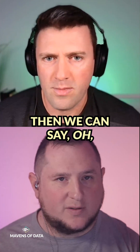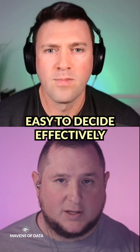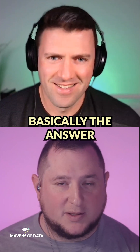And once we have those individual parts, we can say, this problem I can solve this way — it makes things more easy to decide effectively. The question becomes, what is the best decision? The best decision is the one that aligns with all of your goals. That's basically the answer.